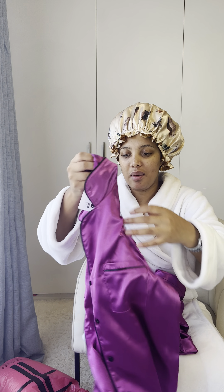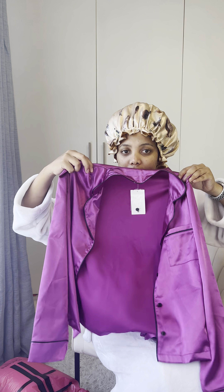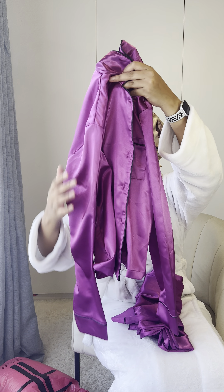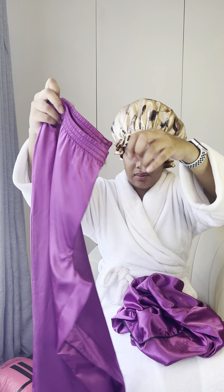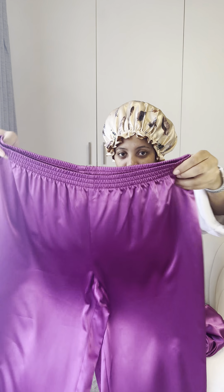Next up is some cute pajamas. I chose this color purple because I have a few colors already. I had to put it on — that's why the buttons are loose — and it fits perfectly with the pants.